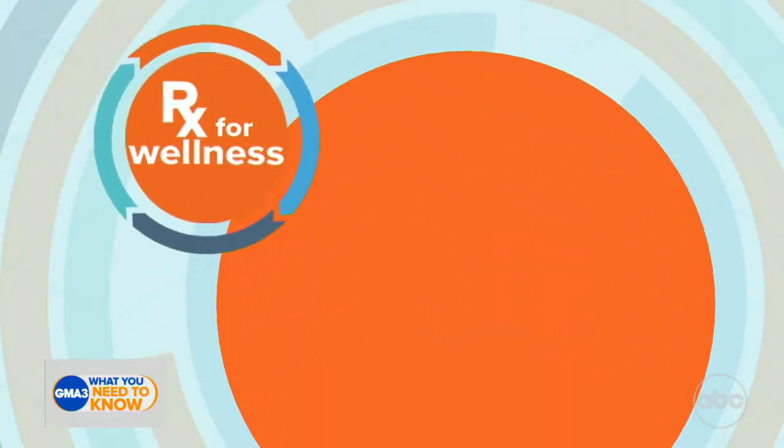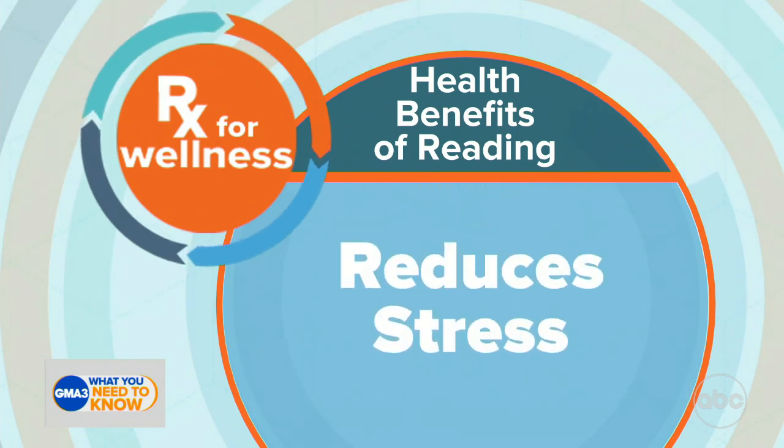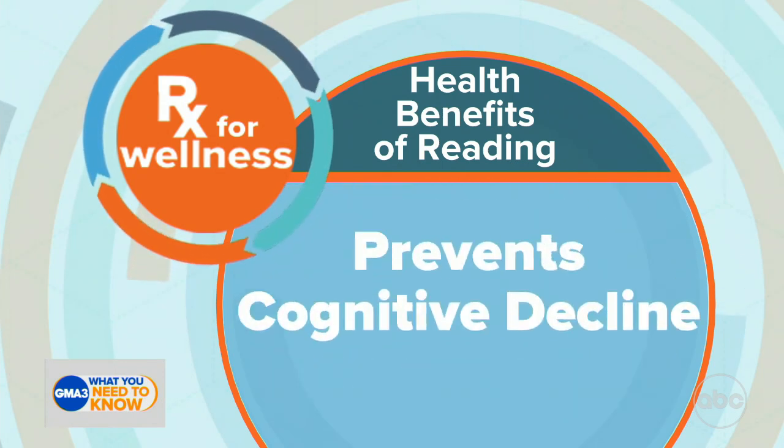Dr. Sutton also has a prescription for wellness today. Reading is something she's been trying to get more into as she actively tries to slow down. Reading has been shown to provide so many benefits: it can help with sleep readiness, reduce stress, and some studies even show it can reduce blood pressure and heart rate.